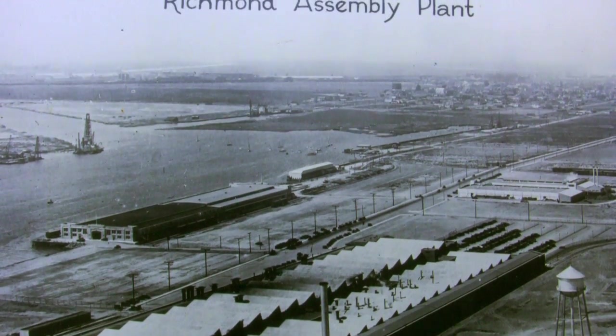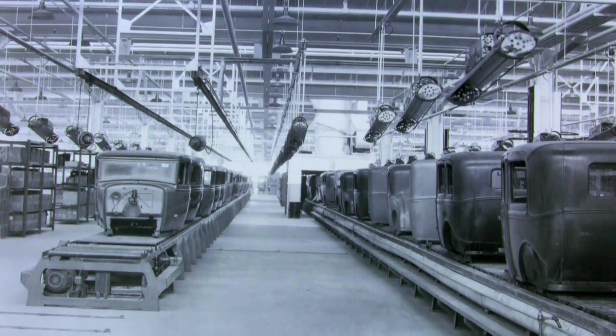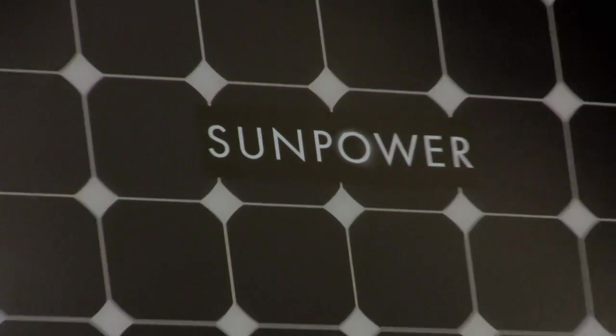Welcome everyone to the Ford Point Craneway Pavilion. This was originally a facility that built Ford cars, and at the time when it was started it was the largest auto assembly facility on the west coast. The other side of the glass window up there is SunPower, so this is a great backdrop for the program that we're doing with Ford — it's called Drive Green for Life.